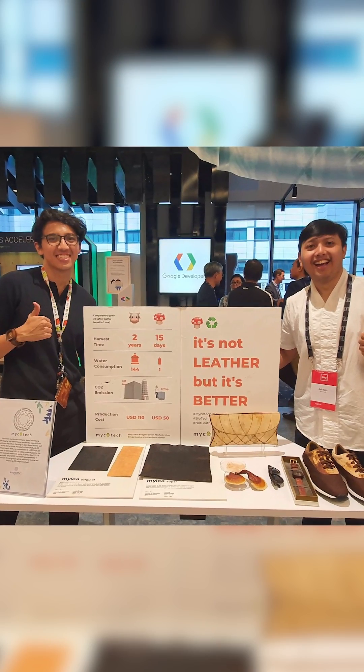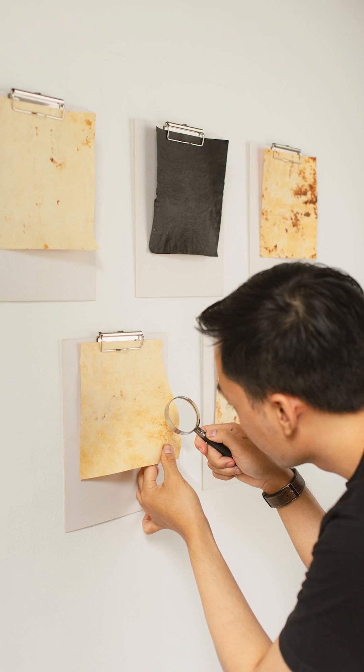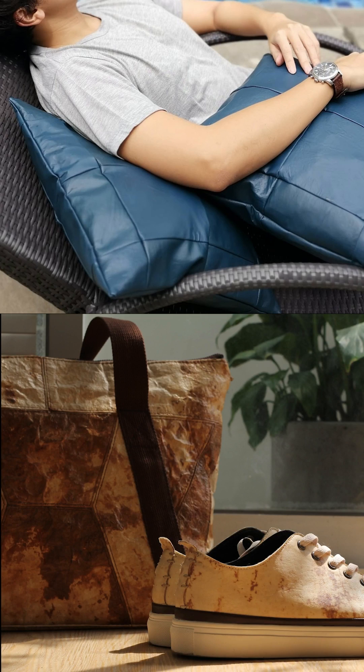Two, no animals were harmed in the making of this leather. Unlike traditional cow tanneries, this material uses less water, land, reduces carbon emissions, and doesn't emit harmful chemicals into the environment.